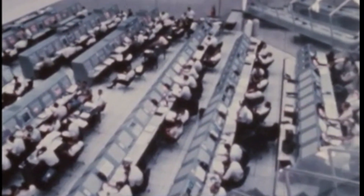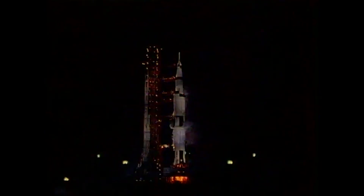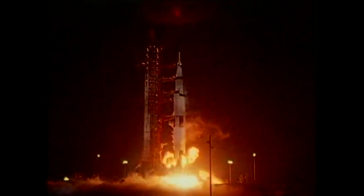10, 9, 8, 7 — ignition sequence started, all engines are started. We have ignition, 2, 1, 0. We have a liftoff! We have a liftoff and it's lighting up the area — it's just like daylight here at Kennedy Space Center. The Saturn V is moving off the pad. It has now cleared the tower.